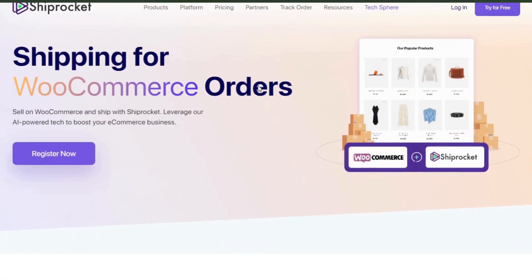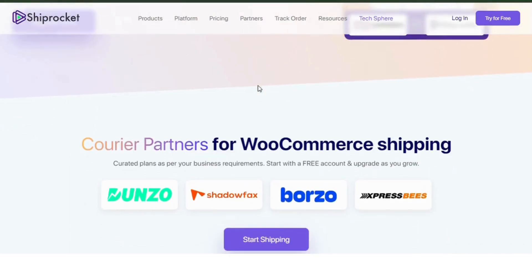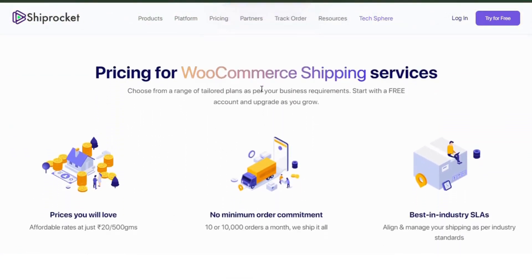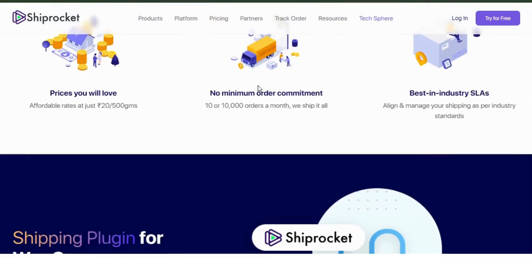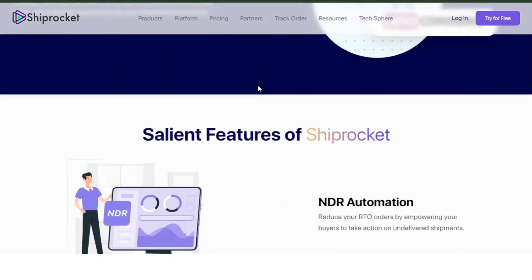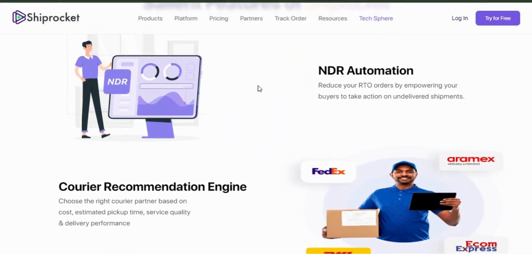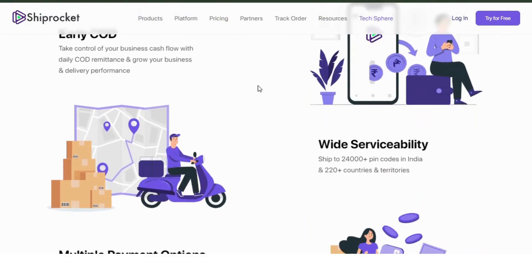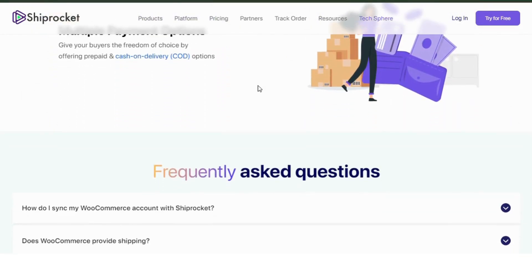Number 5: Spocket. Spocket stands out by offering a curated selection of high-quality products from US and EU suppliers. It provides real-time inventory updates, branded invoicing, and fast shipping options, making it perfect for those aiming to provide a premium shopping experience. Spocket also automates order processing, making it easier to manage your store.